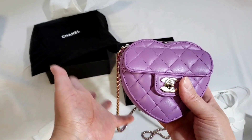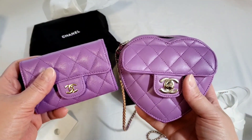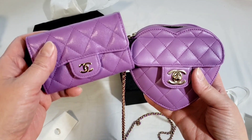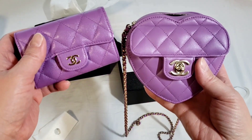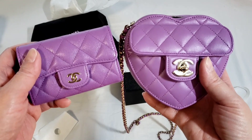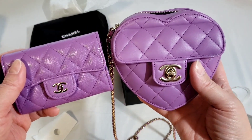It is the it-bag for the 22S collections, and I'm going to do a comparison with the caviar. So these two are the 22S purple — this one is in Lambskin and this one is in caviar. I managed to get the caviar from the boutique. It is the same collection so I think they are both the same code — I'm going to link the color code down below. The color is very similar between the two.